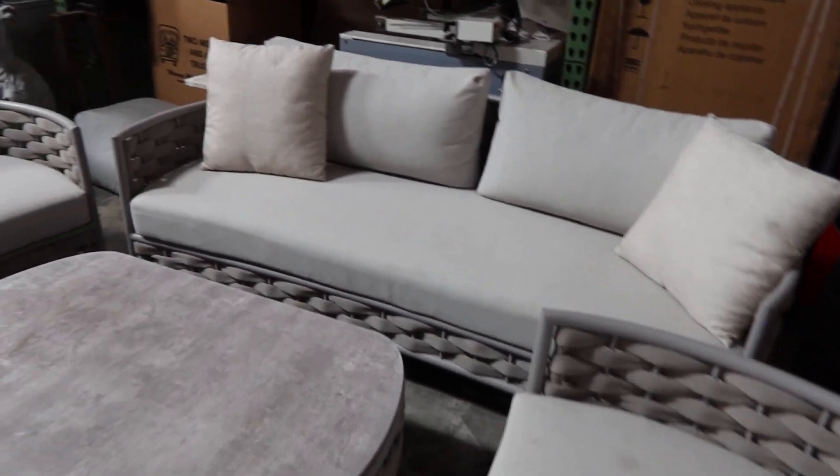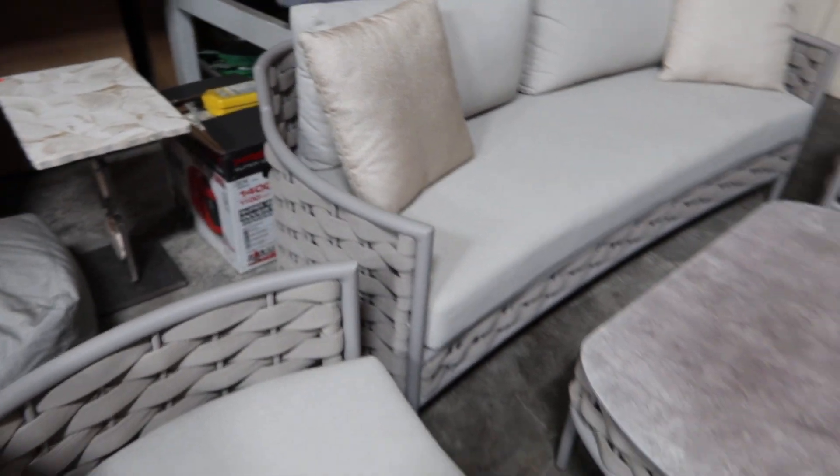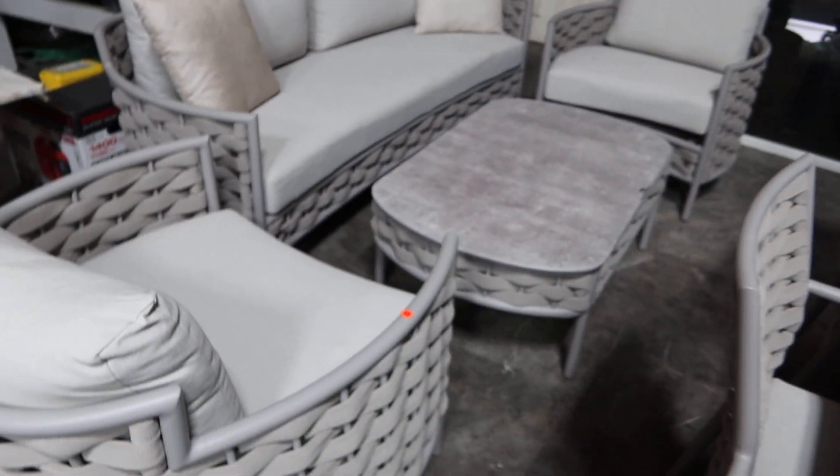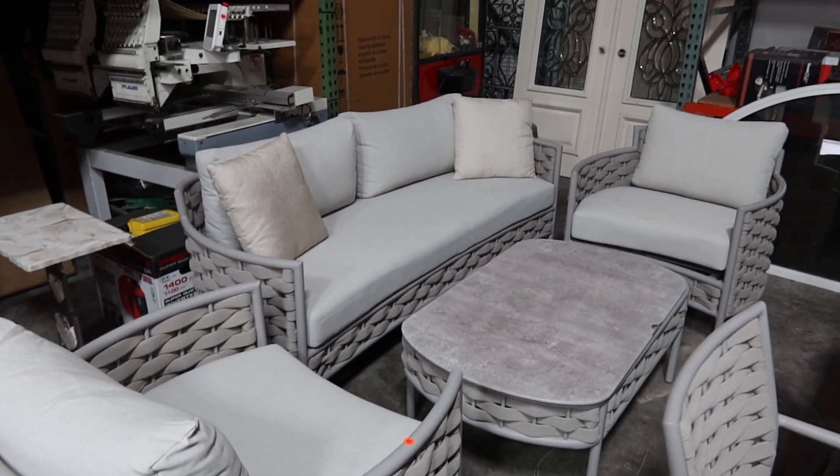These came out of the Porsche building. If you have room and you like the color, this is about as good as it gets.